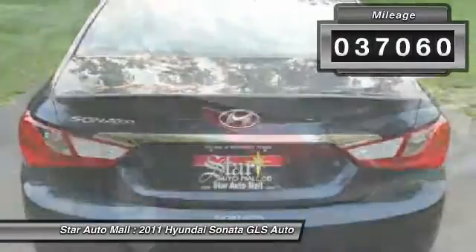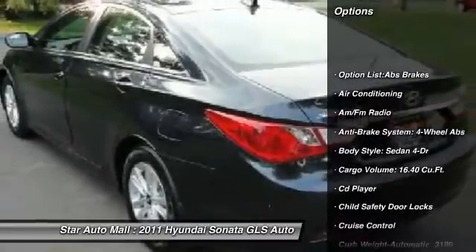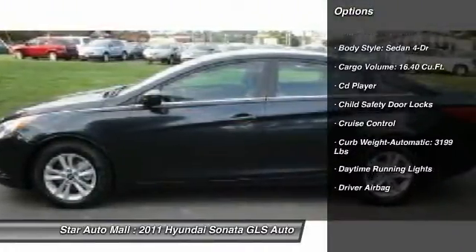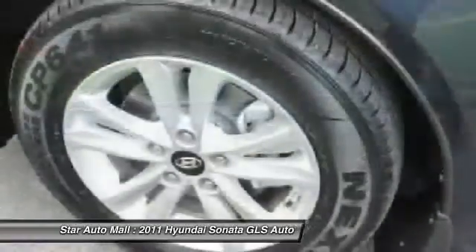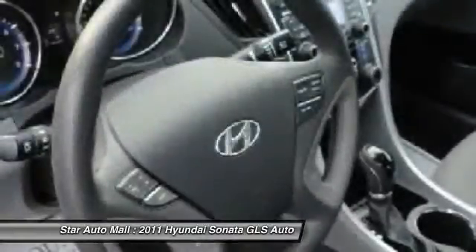Here are some of this vehicle's great options: stability control, traction control, airbags, four-wheel ABS, driver airbag, power steering, front air conditioning, alloy wheels, automatic transmission, and keyless entry.